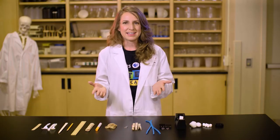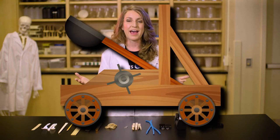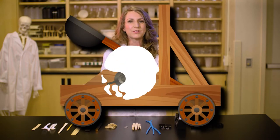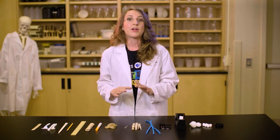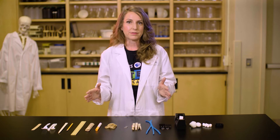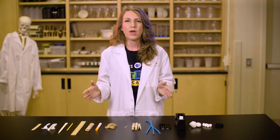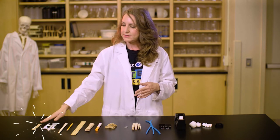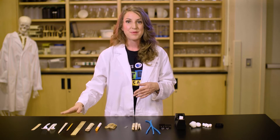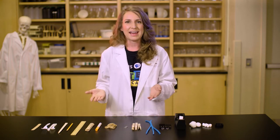Now it's your turn to think like an engineer. You are going to build a catapult to explore how levers work. To achieve this goal, you are going to use the engineering design process. There are many ways to build a catapult. First, you will have to imagine possibilities and draw a plan. What material are you going to use as a beam? A craft stick? Plastic utensils? Chopstick? Pencil? Ruler? Or something else? Be creative.